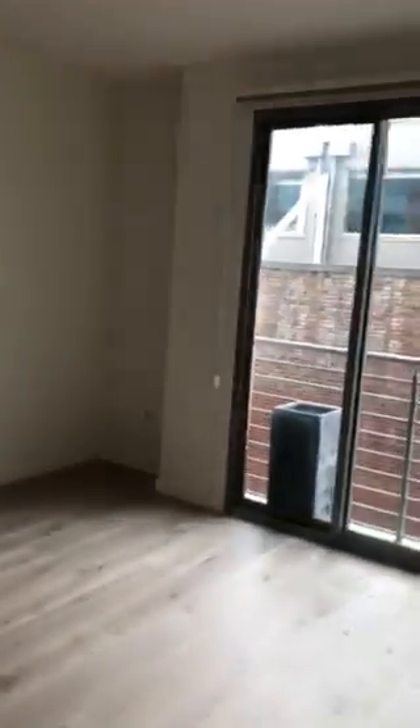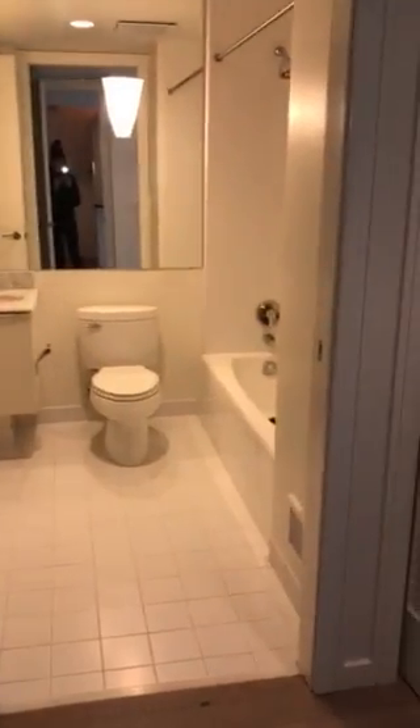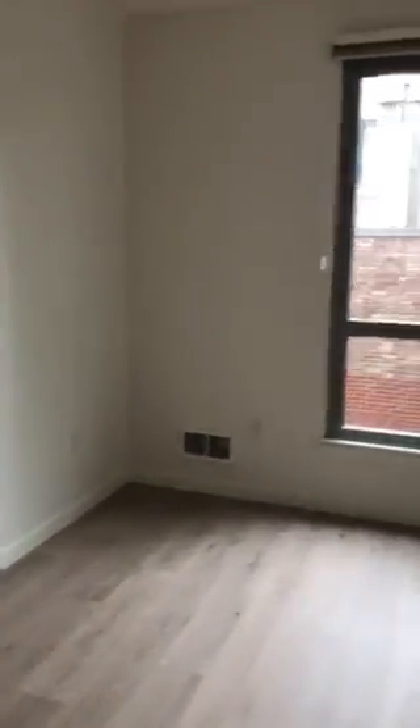On the other side of the residence is the second suite. The suite can be entered this way or from the other side — we'll talk about that later. Two closets. Large space with outlooks to the red brick, and room for a home office.